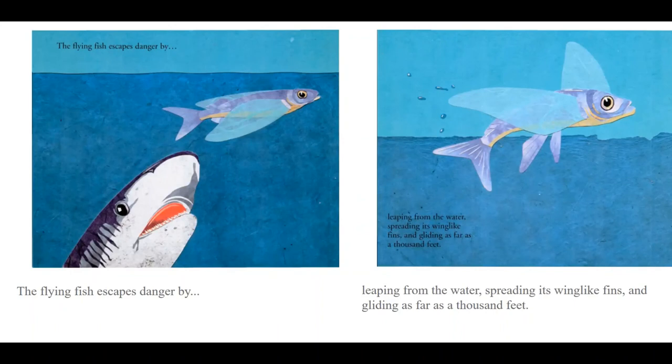The flying fish escapes danger by leaping from the water, spreading its wing-like fins, and gliding as far as a thousand feet.